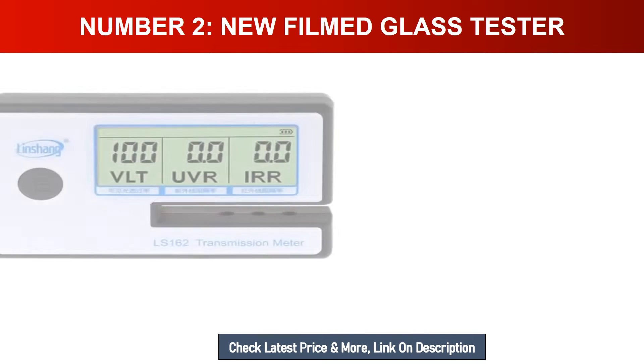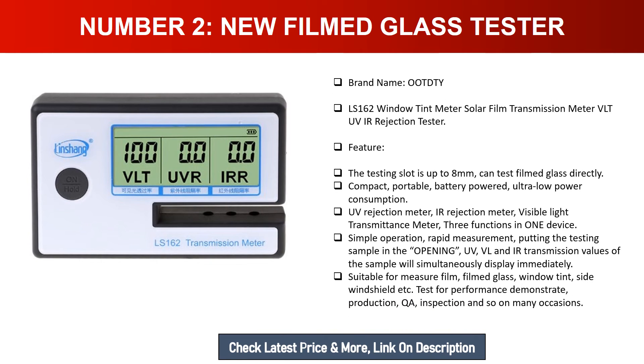Number two: New Filmed Glass Tester, brand name OOT DTY, model LS-162. Solar film transmission meter, VLT, UV, IR rejection tester. Features: testing slot up to eight millimeters, can test filmed glass directly. Compact, portable, battery powered, ultra low power consumption. UV rejection meter, IR rejection meter, visible light transmittance meter — three functions in one device. Simple operation, rapid measurement, with UV, VL, and IR transmission values displaying simultaneously.